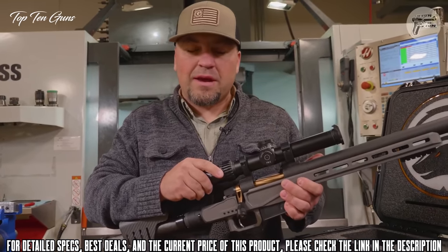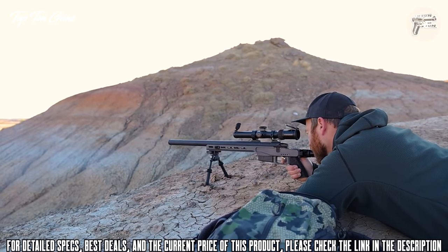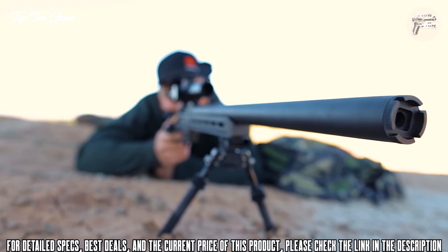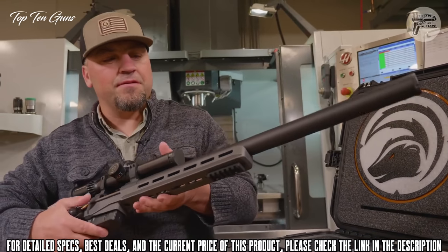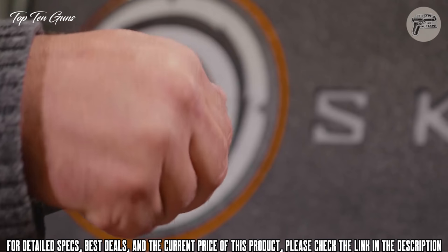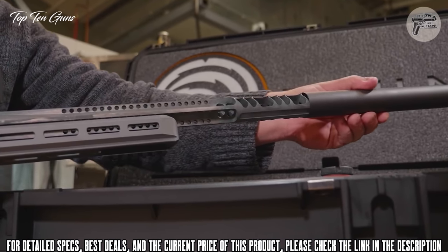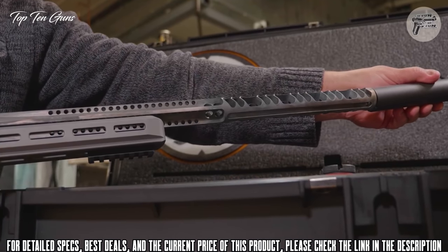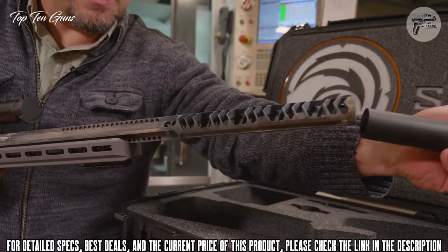We kept the weight down while still having plenty of capability to shoot long distances. Another real cool feature is the barrel — it looks heavy but it's not. This is actually a titanium sleeve over a suppressed barrel. If you take the cap off, you can see that all the baffles and expansion chamber are machined directly into the barrel from the start, and then we just add the titanium sleeve.